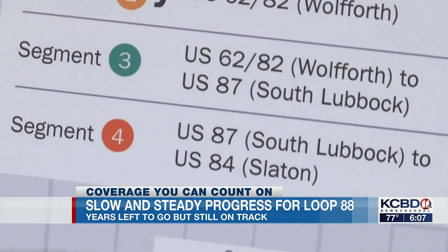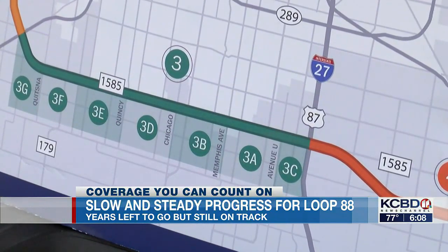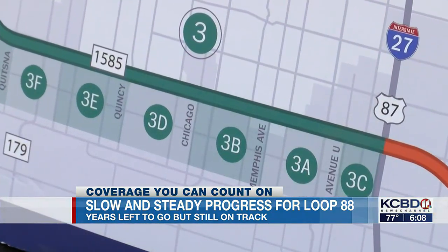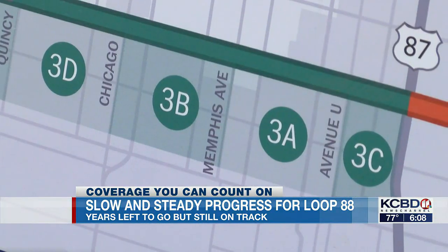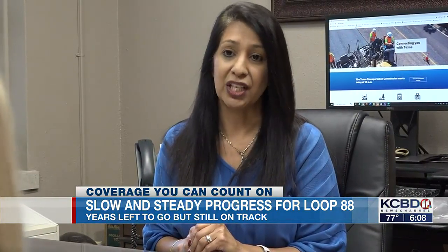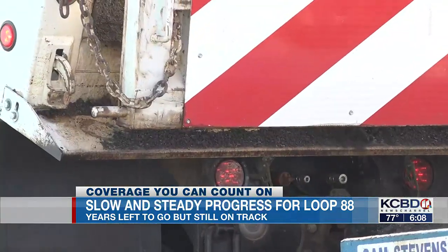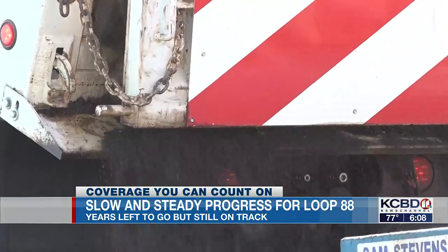As of right now, the project is on segment three, which is comprised of seven phases incorporated into five projects. Currently, crews are focused on projects 3A and 3B. Right now, crews are still moving a lot of dirt, working on the drainage system, as well as paving with hot mix some of the sections that have already been finished.